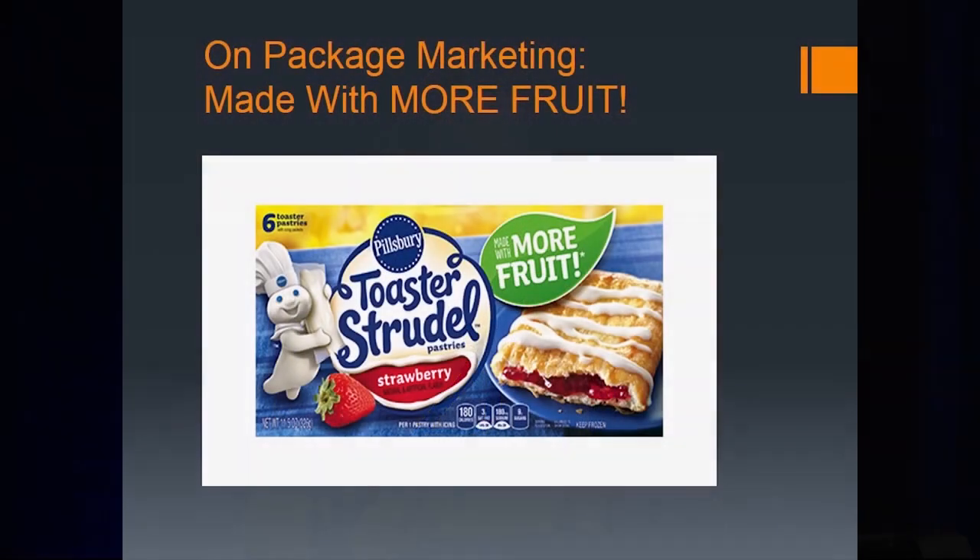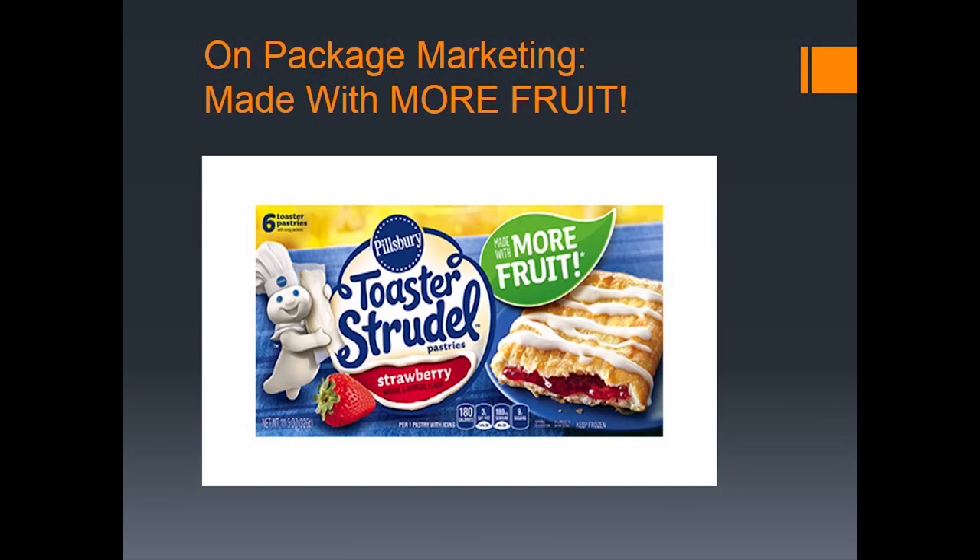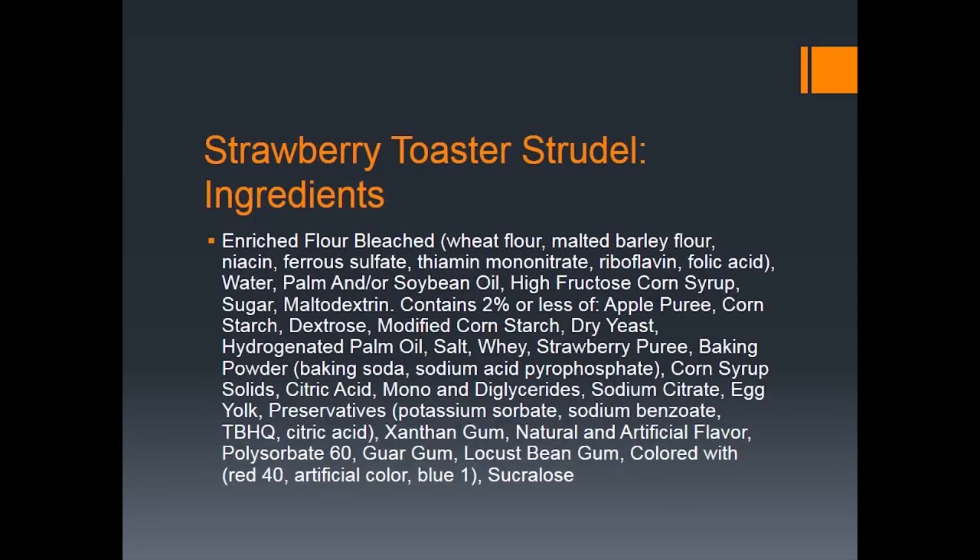There's not much else in there that can really be considered food. But if you look at the front of the package, you get a whole different story — you see a ripe strawberry. I wonder how many toaster strudels you would have to eat to equal one strawberry. My guess is about 29. And then you see in big letters, one of the first things you'd notice: 'Made with more fruit.' But here's the interesting thing — if you go back to the ingredient list, the fruit — apple puree and strawberry puree — falls under 'contains 2% or less of the following.'